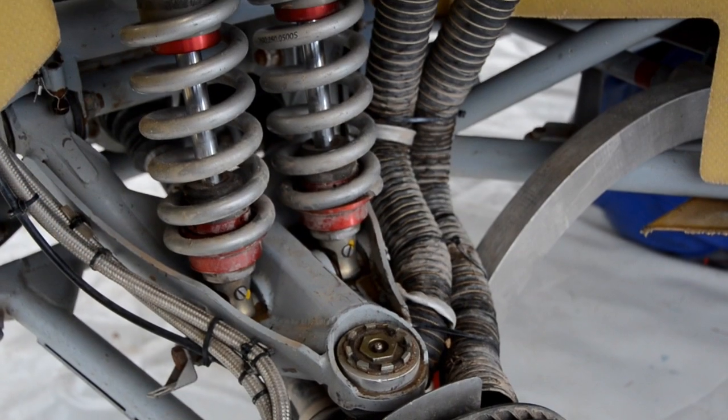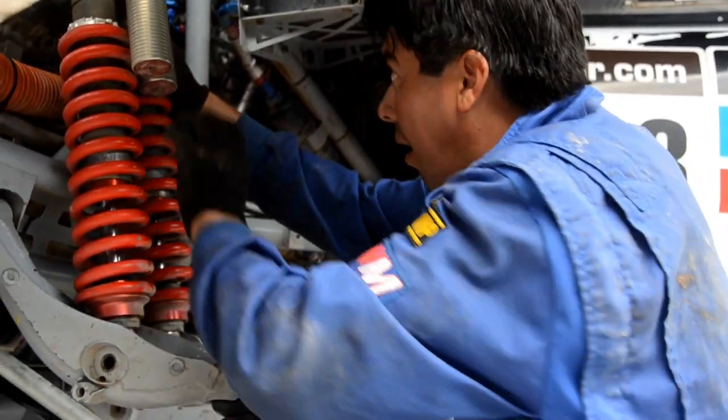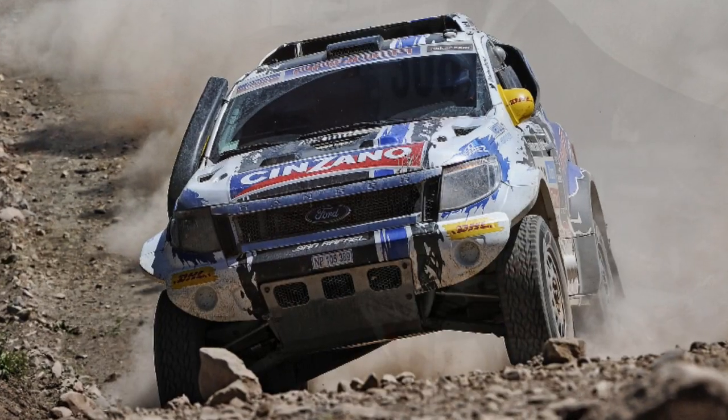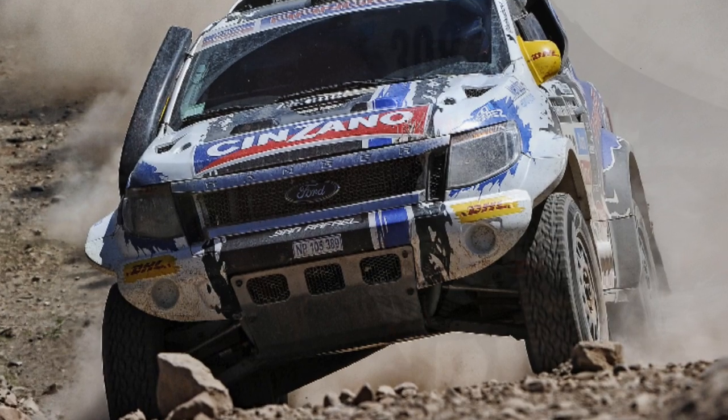Now we have the suspension on the Ranger. It's a strict set of rules that we have to operate to — the car can't be any wider than two metres. We're limited to 250 millimetres of travel on the independent suspension which we run front and rear on the Ford Ranger. We run boss dampers on all four corners, twin shock absorbers which are tuned to absolute perfection. The performance of this car over the rough stuff is unbelievable — you have to really sit in the car to believe it.